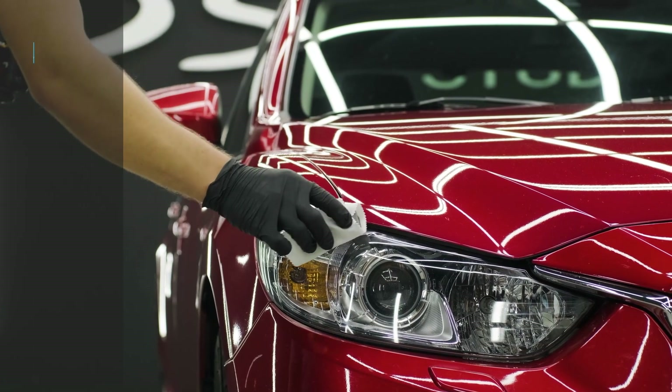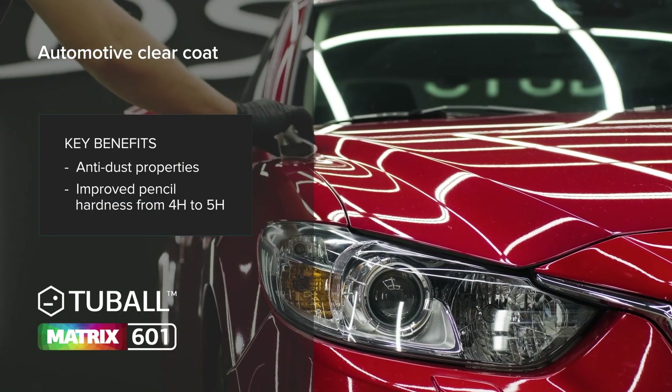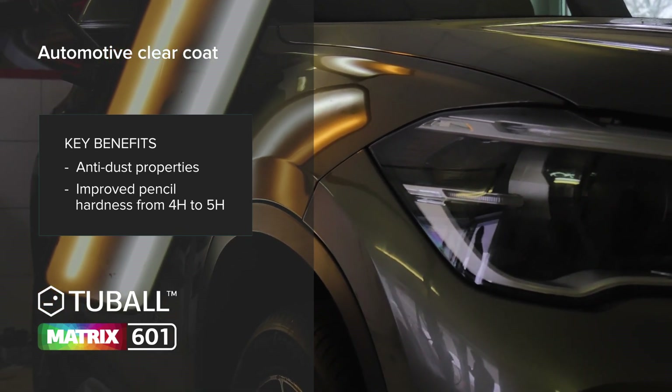Another example is exterior clear coat — an Asian case from an Asian car producer. The producer was trying to improve anti-dust properties, and that was achieved. In addition, the producer observed that the coat had an improved level of pencil hardness.